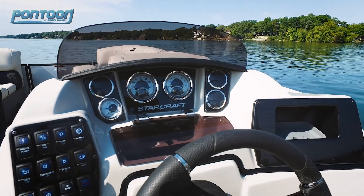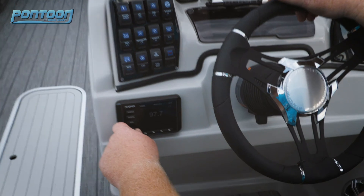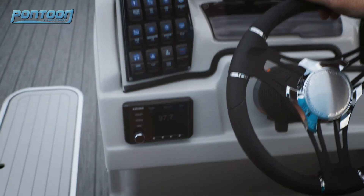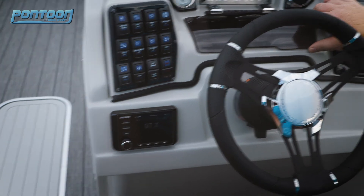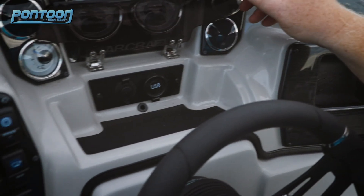We've got easy to read gauges up here, well labeled and easy to use. Down here is a Kicker stereo where you can control your tunes. Then of course you need a place to plug in your phone — we love that this compartment keeps your phone out of the elements. There's a USB hookup and 12 volts.